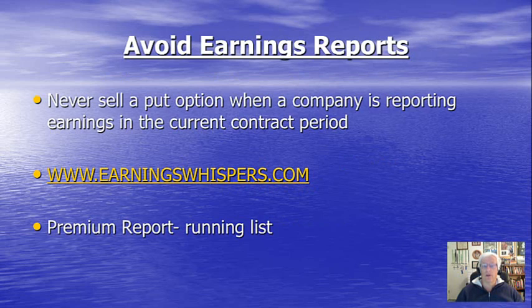Of these considerations, the most important is to avoid earnings reports. An earnings report represents a lot of risk because if the report is regarded as unfavorable when it comes out, the market can react and really hammer the price of that stock. Whatever cash was generated from the sale of the put option can dwarf in comparison to the amount of share depreciation that's possible after a disappointing earnings report. So the rule of thumb is to never, ever sell a put option when a company is reporting earnings prior to expiration of the put option contract.